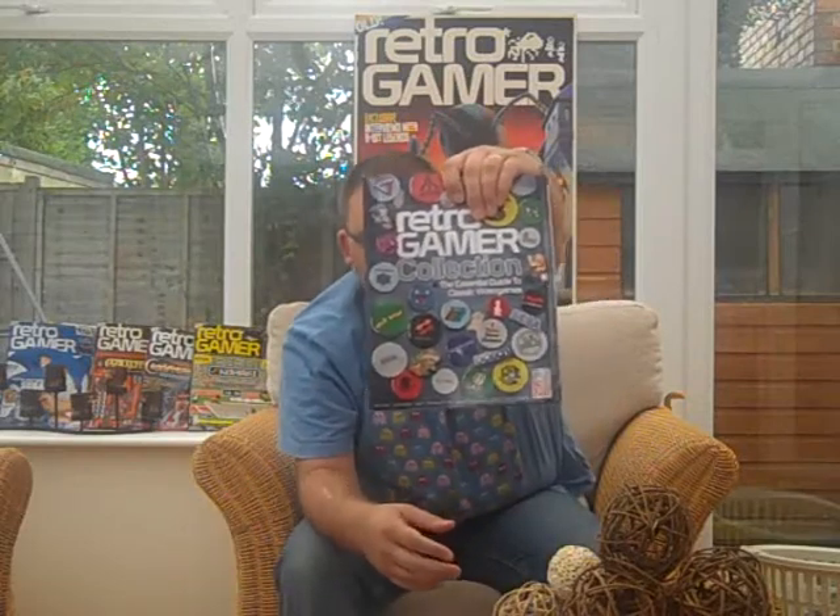Hello guys, I've got a special subscription announcement today, and this is especially for US subscribers. However, there is an offer if you're in the UK as well. This is for Retro Gamer magazine, which as you can see is a truly beautiful publication. Look at the sheer amount of love that goes into the crafting of each and every magazine.